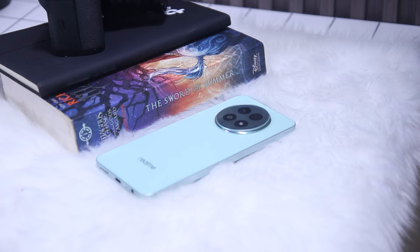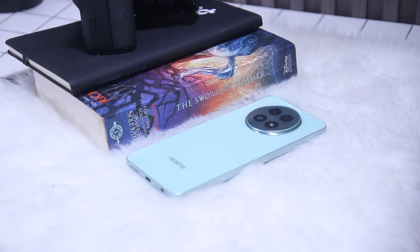We've been using this device for a couple of days now and so far its form factor is great. It is not comparable to its Pro variants, but for a non-curved edge design, the phone feels comfortable to use.